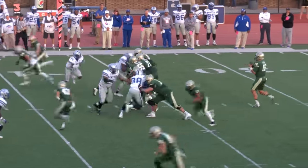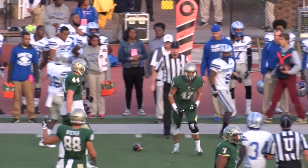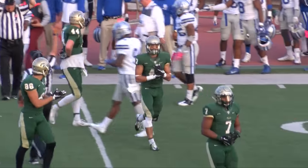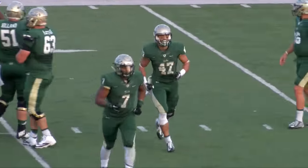Third down, eight to go. Cluley back to pass, in the pocket, throwing over the middle — complete. Coming up field, that may be a first down. Making that catch is Matt Snezik. I think that's Matt's first college catch of his career.